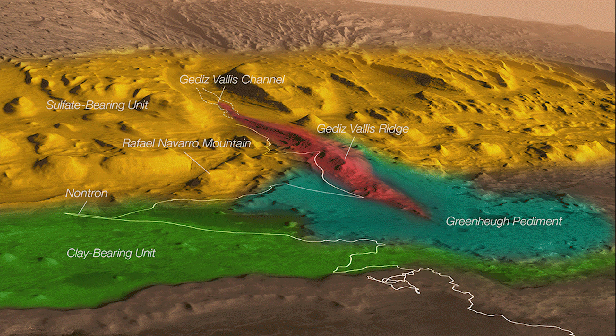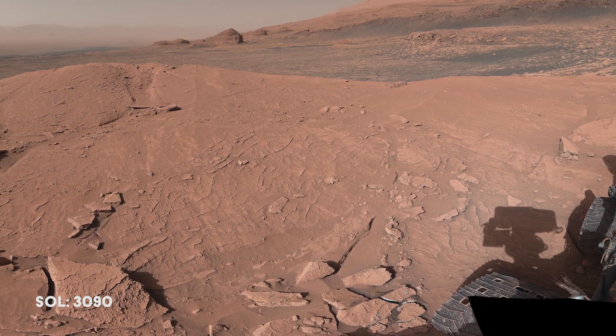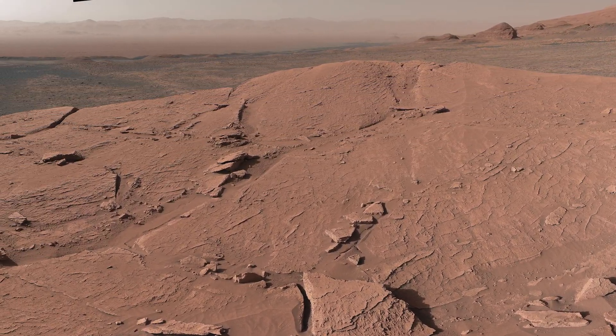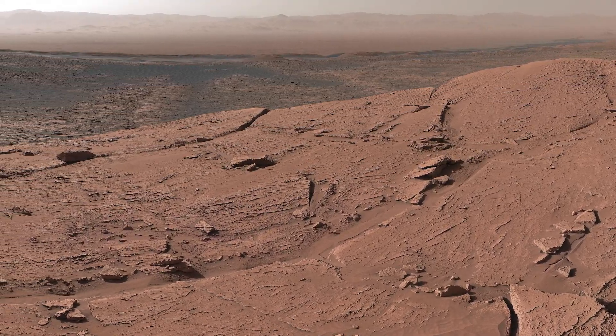This image shows the proposed route. Curiosity will pass alongside Rafael Navarro Mountain, then climb up onto the Greenheugh Pediment once again, before proceeding to the exciting Gediz Vallis Channel. Before doing that, Curiosity cannot resist climbing up on top of Mont Mercou and taking a panorama. The other side of Mont Mercou is relatively flat, so it was an easy drive for the rover.